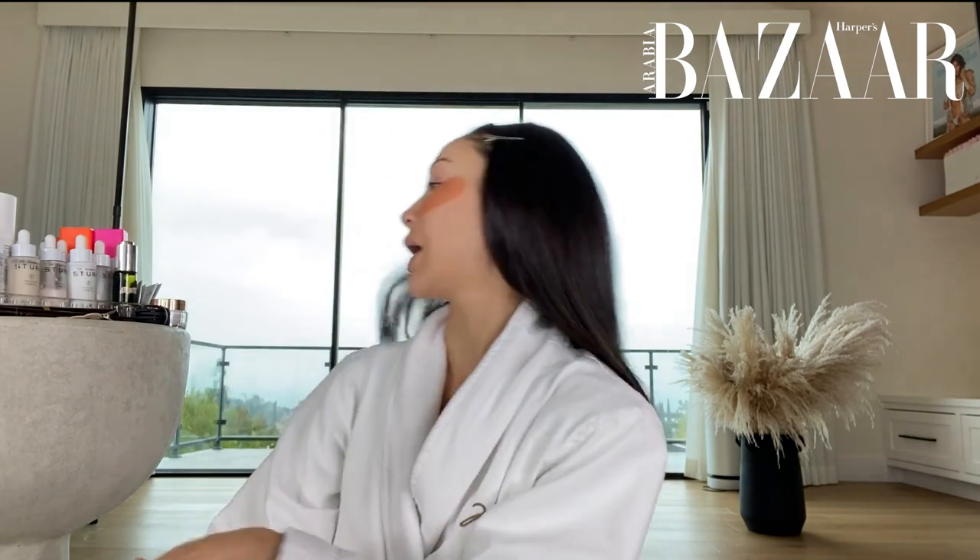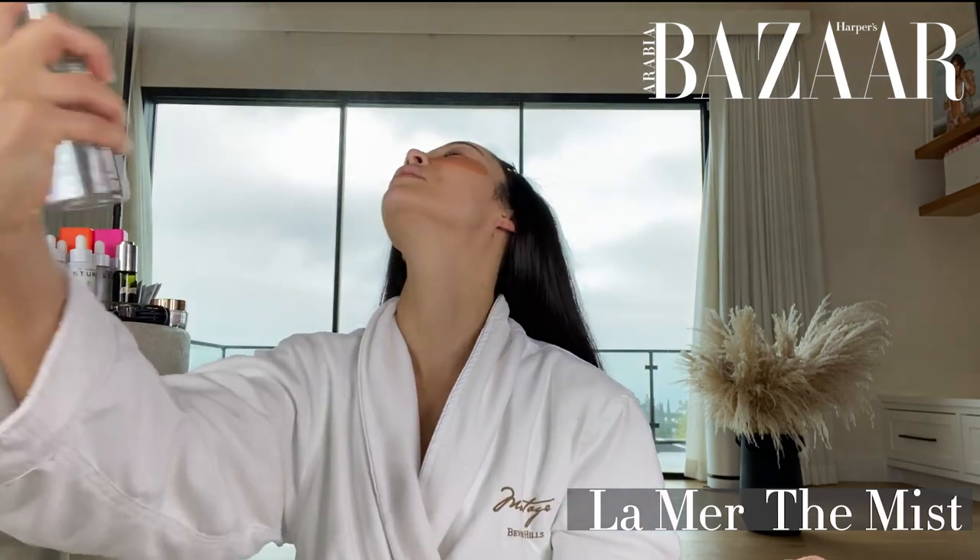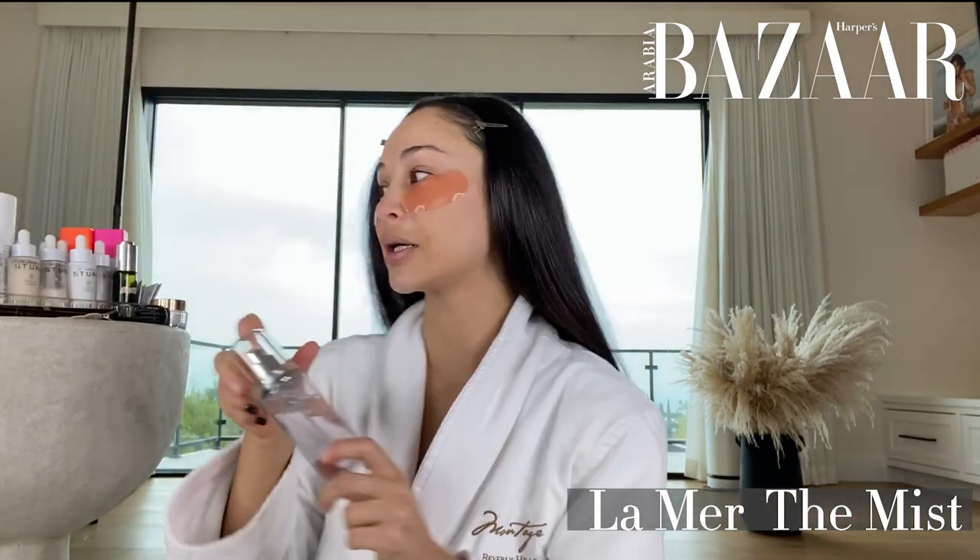So my skin is cleansed, I'm de-puffing my eyes and I'm going to use my La Mer to sort of give some extra hydration because my skin is really, really dry. Feels so good and it smells amazing. So now that these have sat for a while, I'm gonna let them go and I already feel so much better.